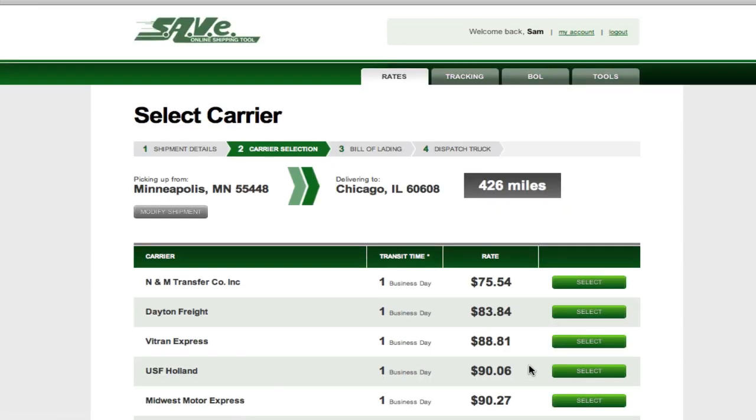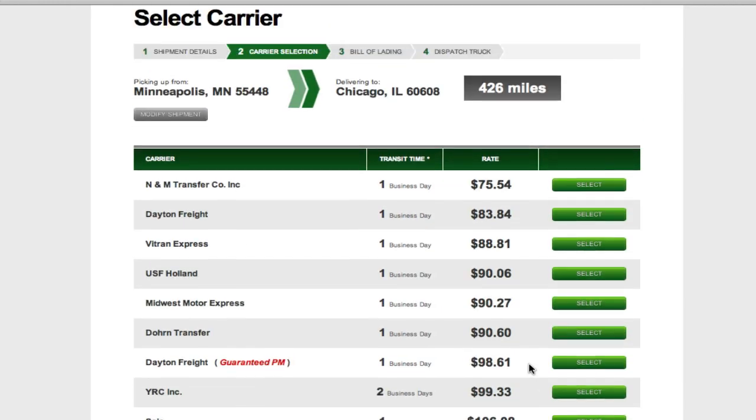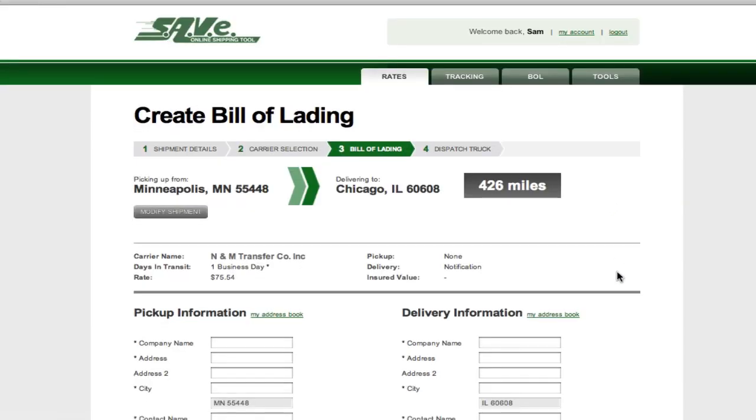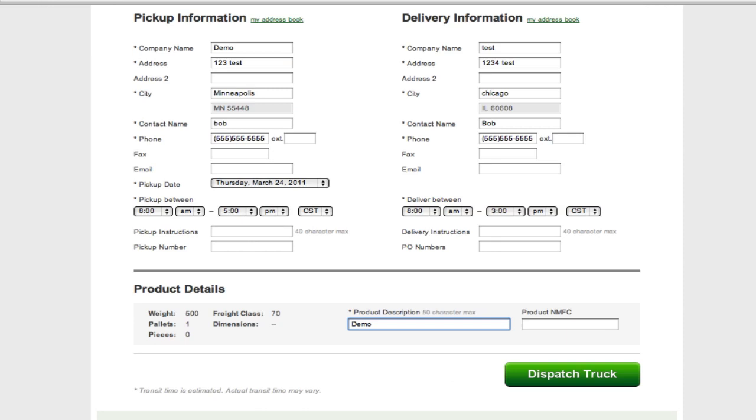The Select Carrier screen displays a menu of qualified carriers along with their specific rates and transit times. You can select the best carrier based on your own criteria, and you're almost ready to go. You then create your own bill of lading by entering the final details, and once you've validated the basics, you can push the button below to dispatch your truck.